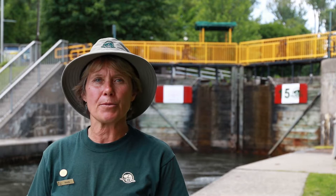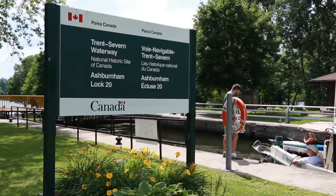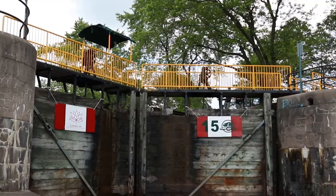Hello, my name is Wendy Reed. I've been working with the Trent Severn Waterway for — this will be my 12th season — and I am the lock master for lock 19, Scots Mills, and for lock 20, which is Ashburnham.